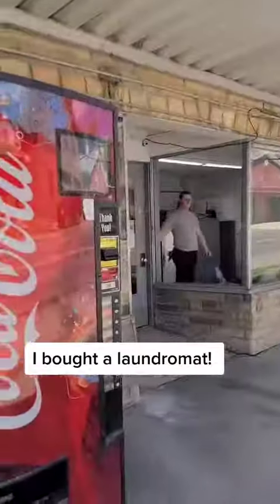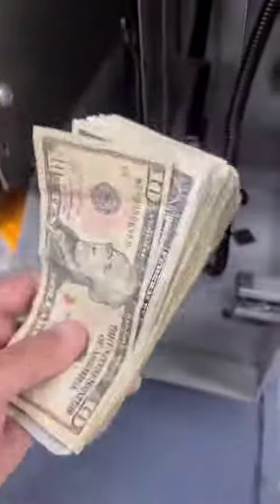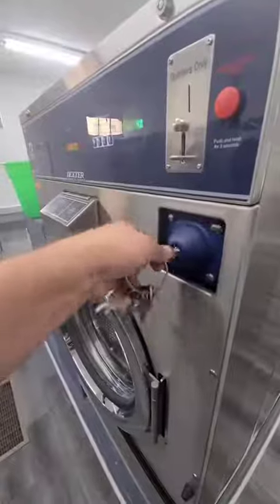Hey guys, I bought a laundromat and I wanted to show you how much money it made today, but we're out of quarters, so this is an emergency to collect the money. There's a lot of money in here — that's cool. So this bodes very well for the collection.